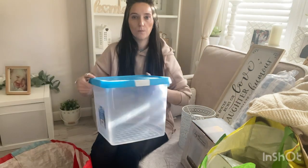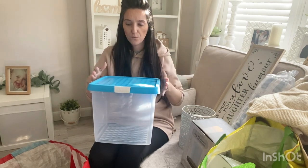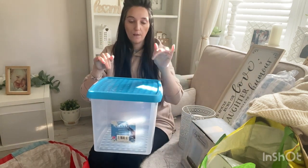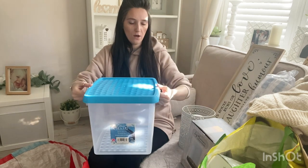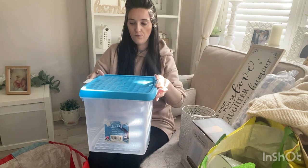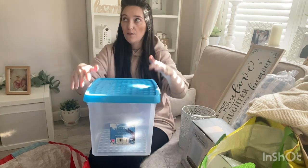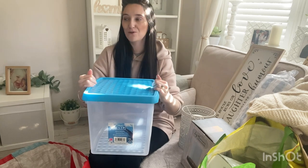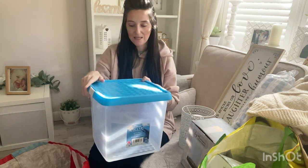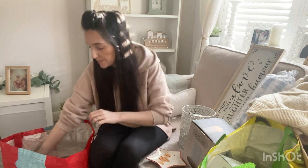Then I got this box which I thought was a really good price at five pounds. Storage boxes can be really expensive but this is a nice shape and size with a clickable lid on top. It came in three different colours — blue, pink and a lilac purple. I got this one for Jessica's bedroom to go under her desk to put all of her arts and crafts in — paint, paint brushes, pots of glitter, Play-Doh. Five pounds for that.